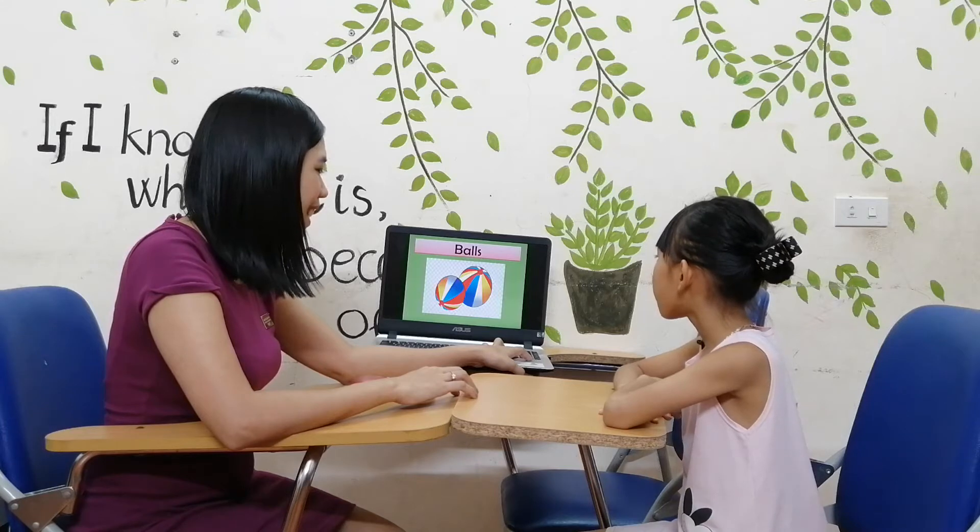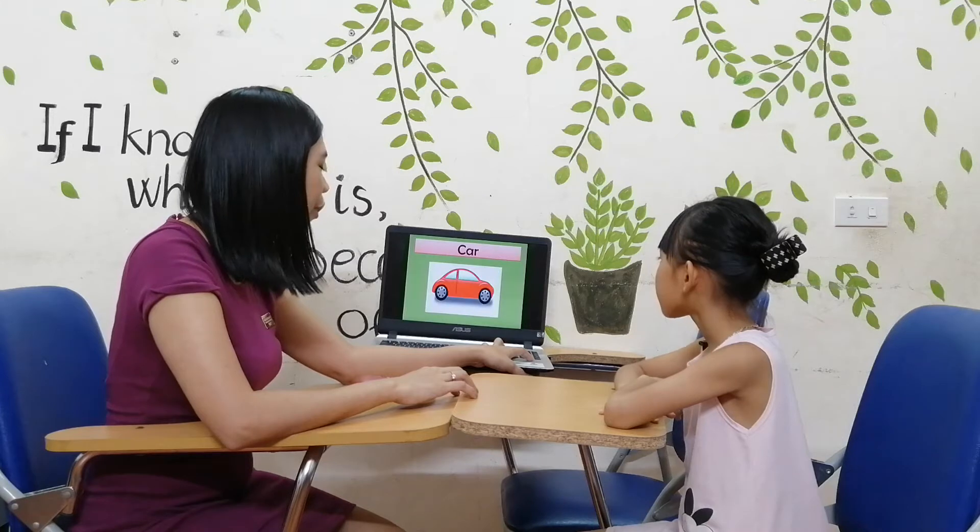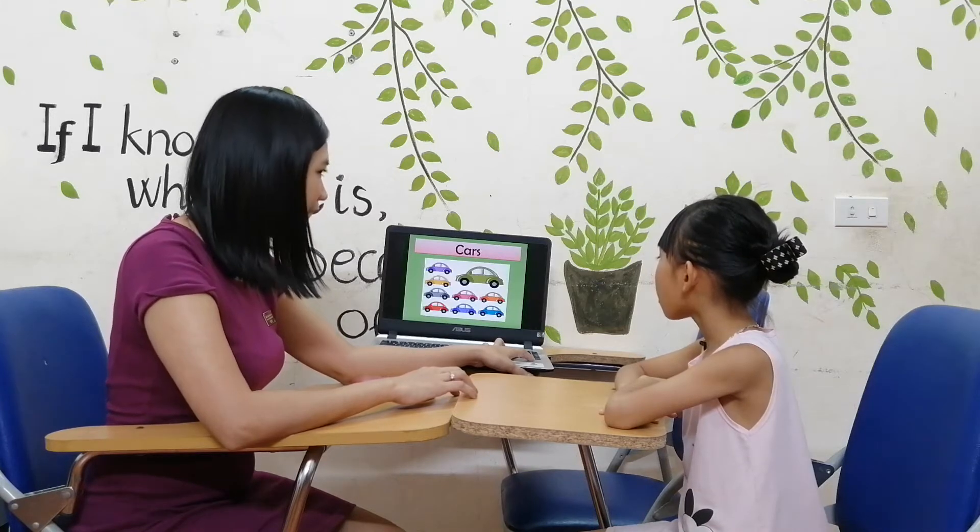Bow. And what are these? Bows. Good job, this one. Kind. Very good. This one. Cause. Very good.